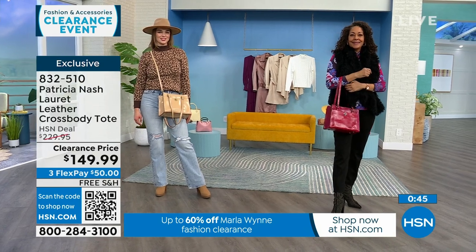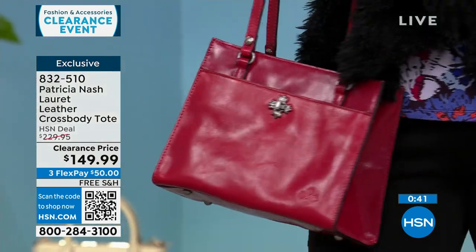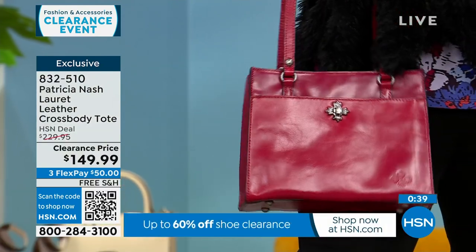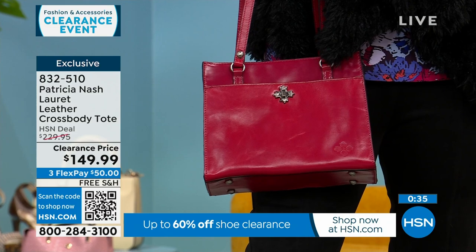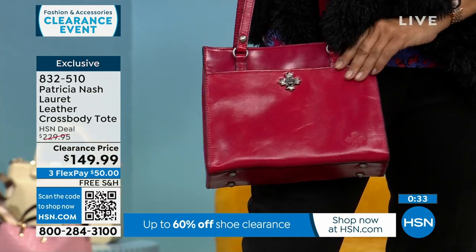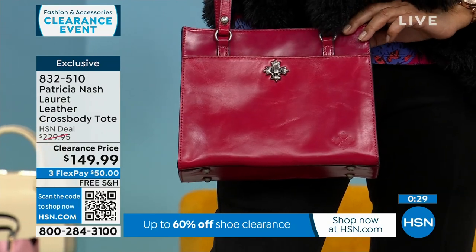My mother-in-law loves Patricia Nash bags — she owns multiple. She bought one and just kept buying more and more. I'll get a random text saying 'bought another Patricia Nash bag.' She got a bag that was a color — maybe a purple colorway — and she said she gets the most compliments on the bags that are color.